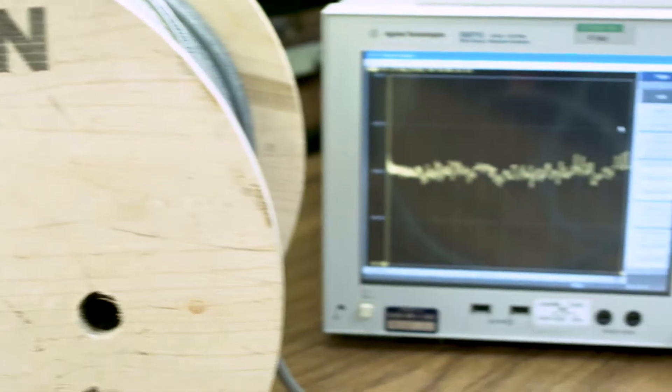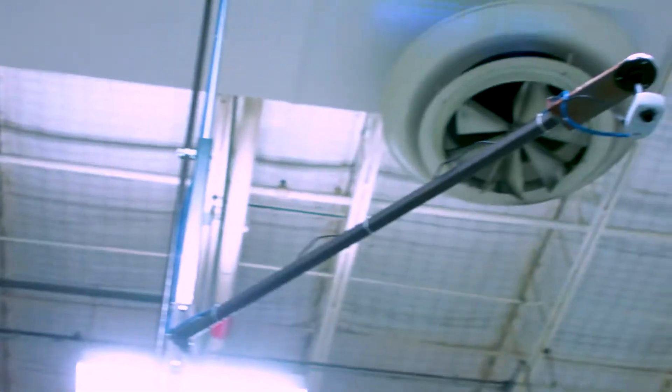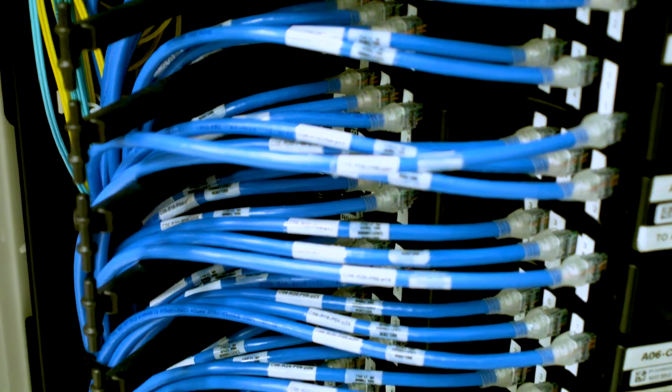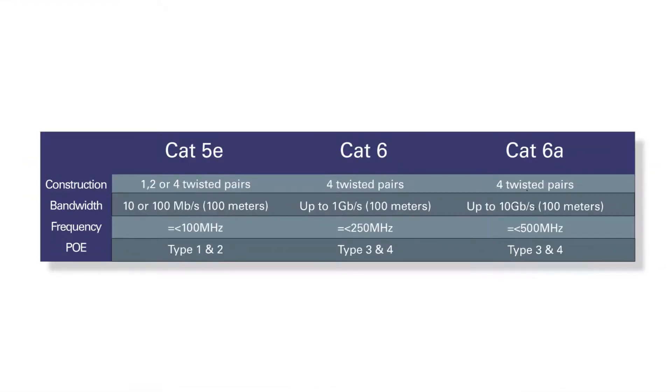Remember, the function of an ethernet cable is to transmit data and provide system power over ethernet. For industrial uses, the most common cables are ethernet cables rated CAT 5e, CAT 6, and CAT 6a. When you compare them side by side, you can easily choose the right cable based on your application speed and data volume demands.